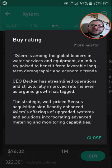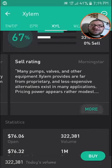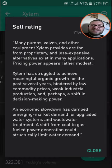CEO Decker has streamlined operations and structurally improved returns even as organic growth has lagged. As far as the sell rating, it's basically saying many pumps, valves, and other equipment are far from proprietary and less expensive alternatives exist in many different applications. Pricing power appears rather modest, and they're struggling to achieve meaningful organic growth for the past several years.